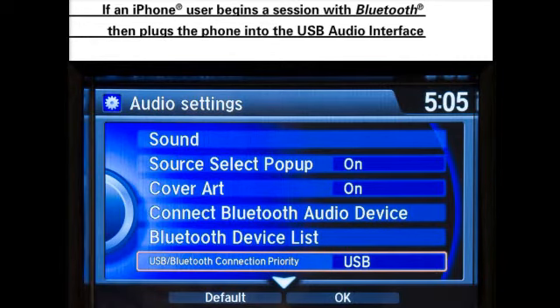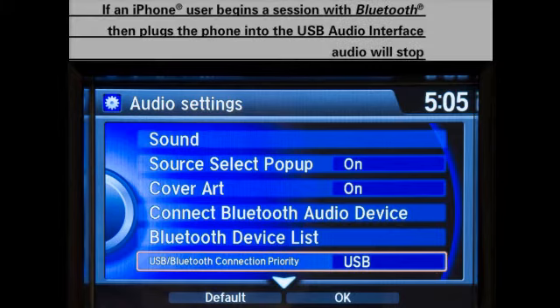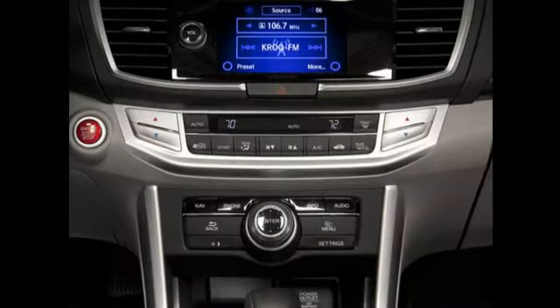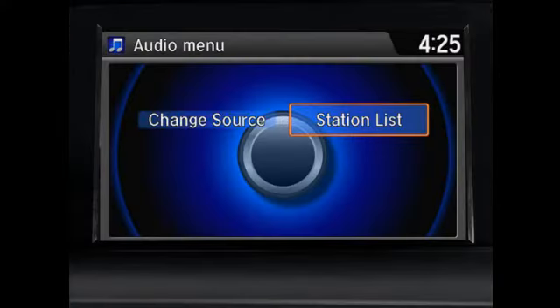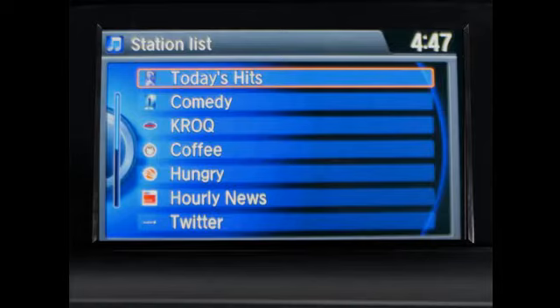If an iPhone user begins the session using Bluetooth and then plugs the phone into the USB audio interface — such as to recharge it — the audio will stop. Users will then have to repeat the process from the beginning after shutting down and restarting the app on the phone.